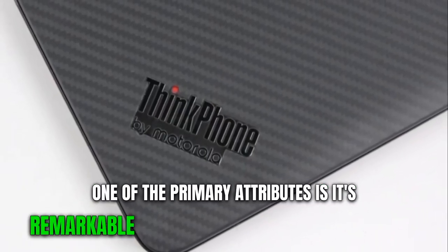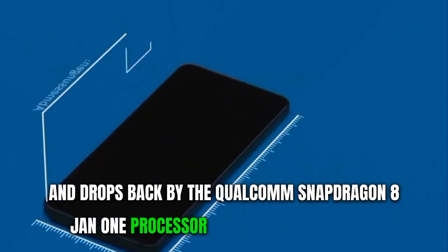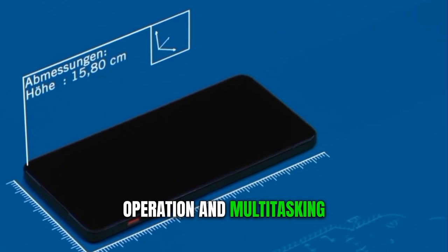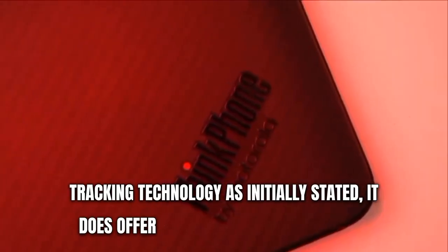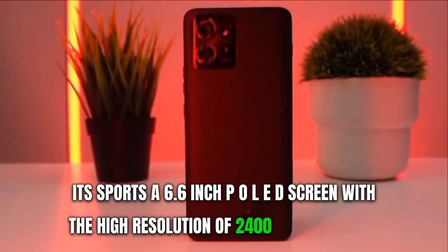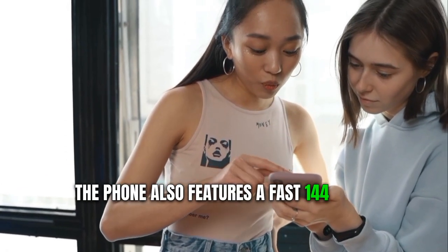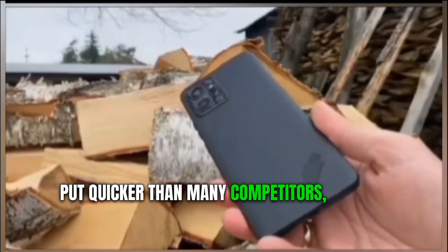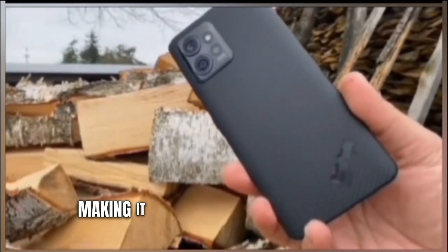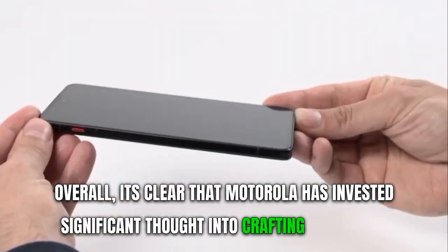The Motorola ThinkPhone delivers a distinctive user experience that aligns with its name. One of its primary attributes is remarkable performance and resistance to water and drops, backed by the Qualcomm Snapdragon 8 Plus Gen 1 processor ensuring smooth operation and multitasking. It sports a 6.6-inch pOLED screen with a high resolution of 2400 by 1080 pixels, a fast 144Hz refresh rate, and a touch sampling rate of 360Hz — responding to touch input quicker than many competitors. It also reaches up to 1200 nits of brightness, making it visible even in direct sunlight.